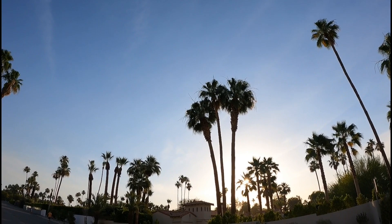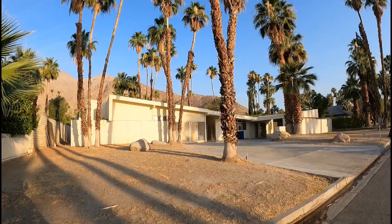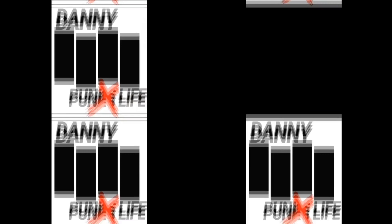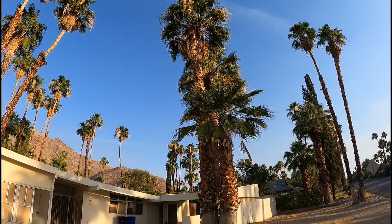What's happening everybody, Daddy Punks Life here. Such a beautiful morning, sound of the birds, the sun's coming up. We are here at Dean Martin's house. Obviously, just from the looks of it, it has definitely seen better days, but I've been wanting to come here for a while. Let's go ahead and check that out.